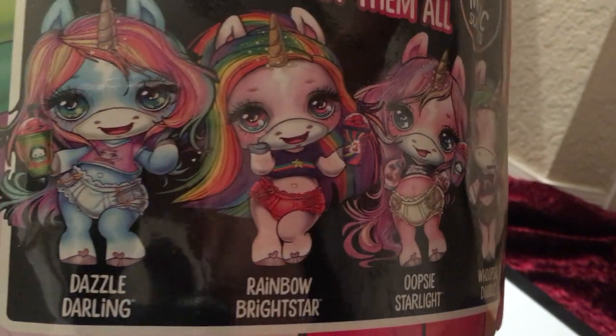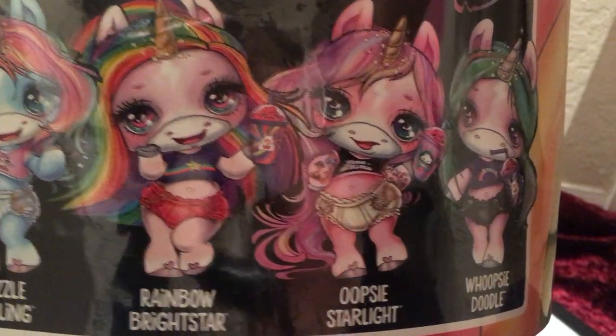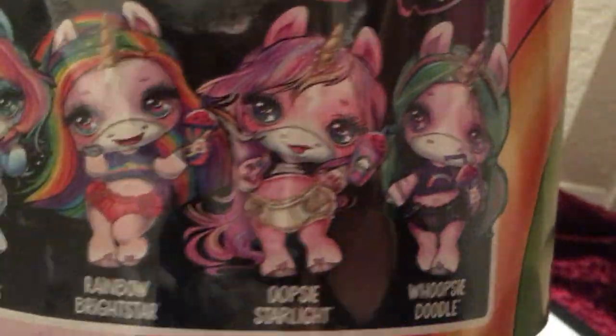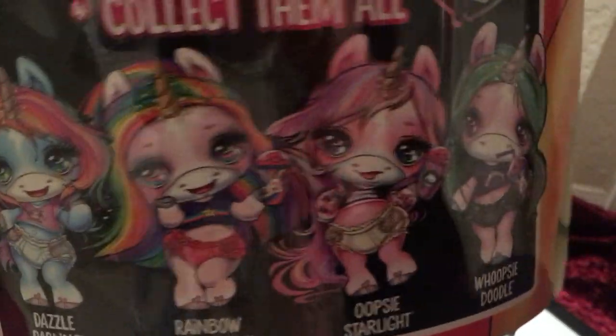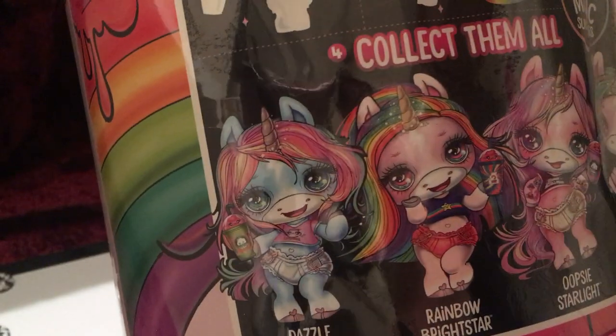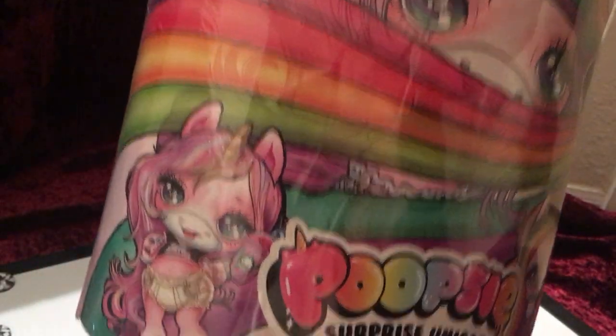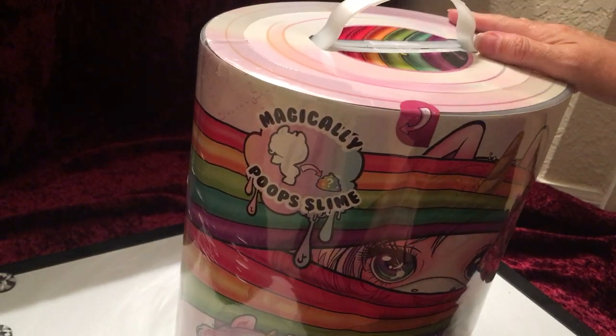You can collect them all — there's Dazzle Darling, Rainbow Bright Star, Oopsie Starlight, and Whoopsie Doodle. Just from the names I like Whoopsie Doodle. On the front side it shows the pink one, Oopsie Starlight, and Rainbow Bright Star, so out of those two I'm hoping for Oopsie Starlight. With the last doll I didn't get the one I wanted.